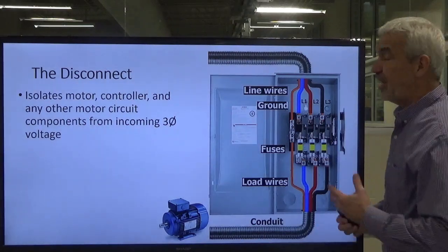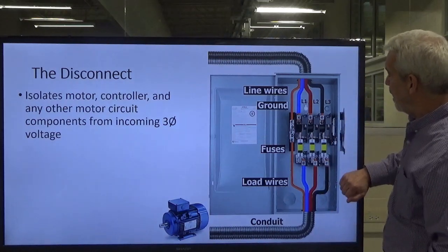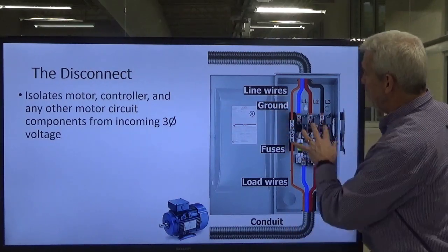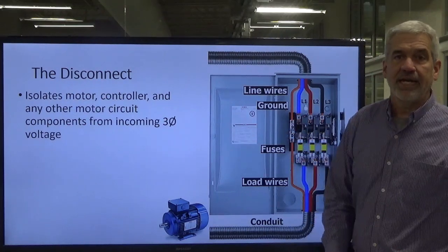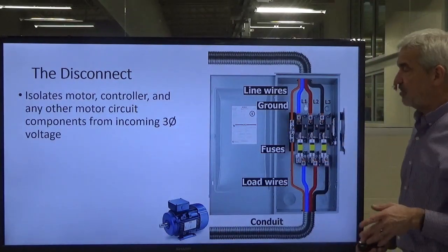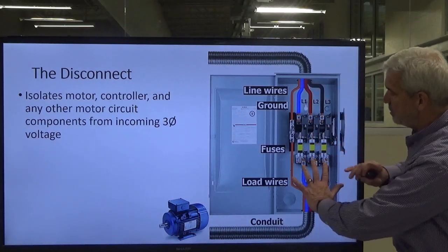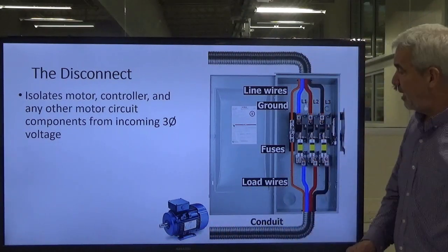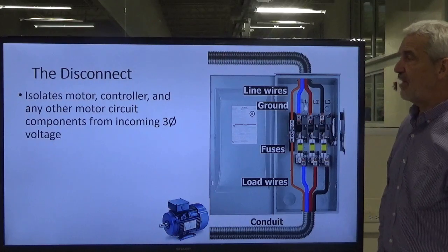Without the ground in place, you could become that ground rod — not a good thing to happen. So we keep that ground intact. When we disconnect, we disengage the three current-carrying conductors and open them up, but we leave the ground intact. Then our three phases come out, go through the fuses, and out through the conduit into our motor. We typically come in the top, go out the bottom, and feed our load device — in this case, a three-phase motor.